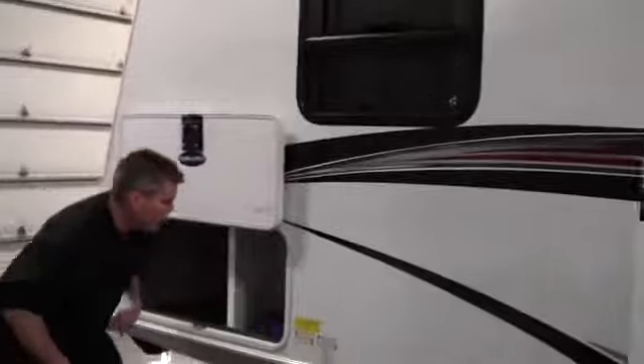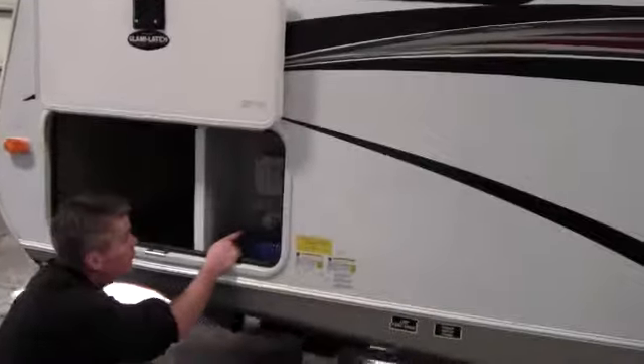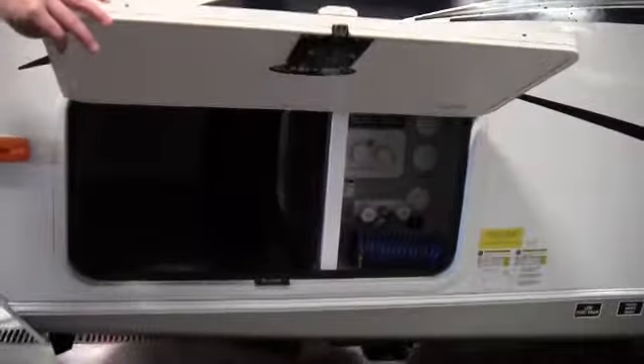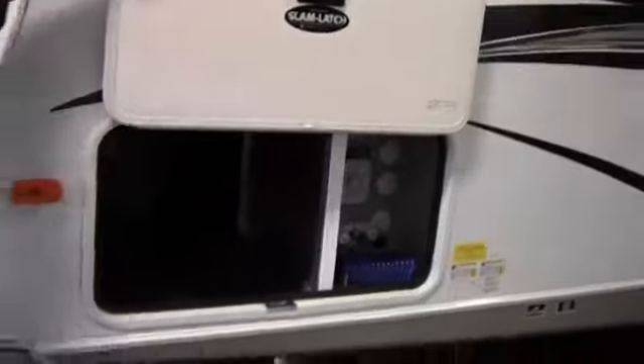As we keep coming around, we've got our outside shower right here with hot and cold water. We've got a black tank flush right here, and then your cable and satellite hookups are right there too, along with a light in there as well. Here's the back side of that storage we already looked at — the slam latches again with the magnetic clip to hold it up. Real nice feature.